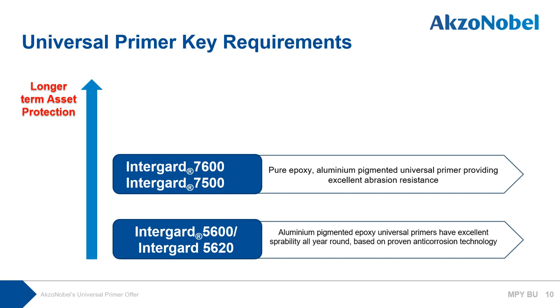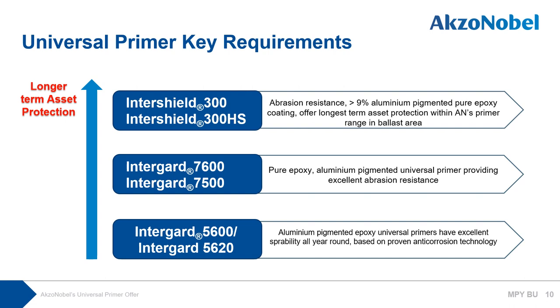Intergard 7500 also reduces application time and cost, cuts the amount of cleaner used, waste, and packaging, and has an excellent track record in Korea new building. Finally, our top offer is Intershield 300 — an over-9% aluminum pigmented pure epoxy coating offering the longest-term asset protection, the best in our primer range for ballast areas. Intershield 300HS is the high-solid version of Intershield 300, developed to cope with VOC regulations, from the same Intershield 300 technology which has a long, successful, and proven in-service performance record.